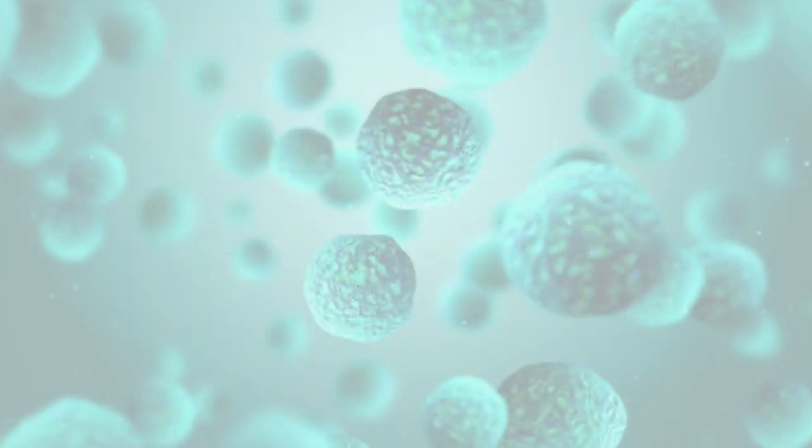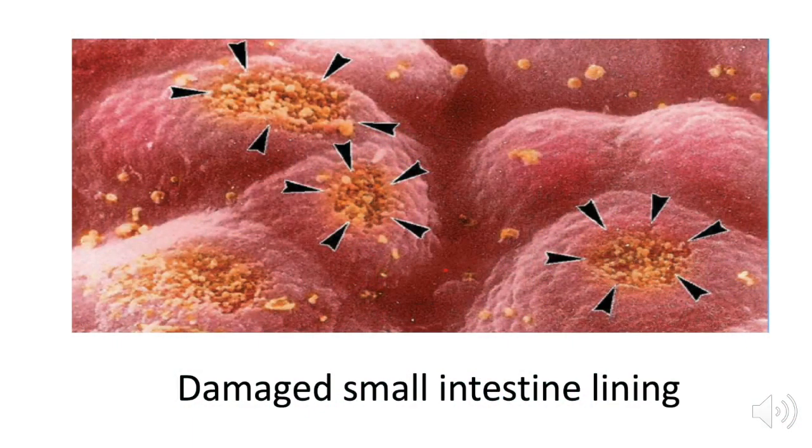We can actually see this — this is a picture of your small intestine where you can see the damaged lining. This is where leaky gut occurs. Foods come in, they don't get processed through the normal channels, and they get into the bloodstream as inflammation and weaken your immune system.